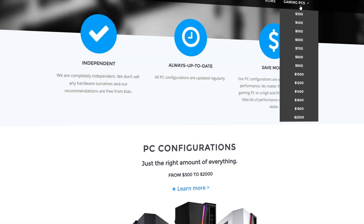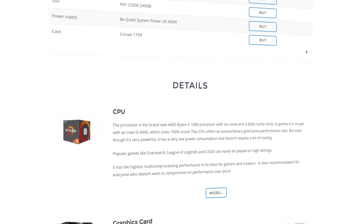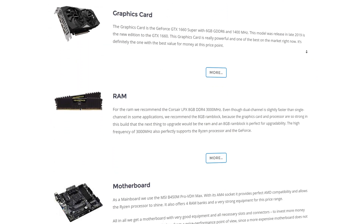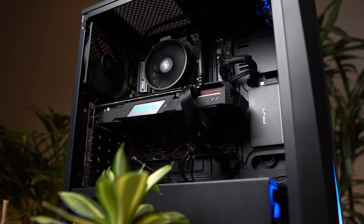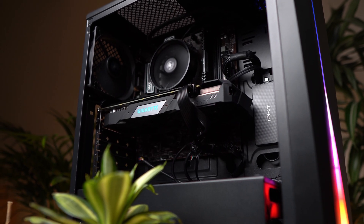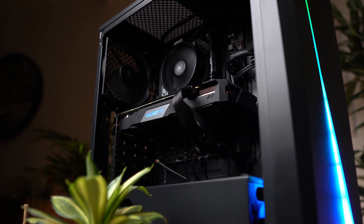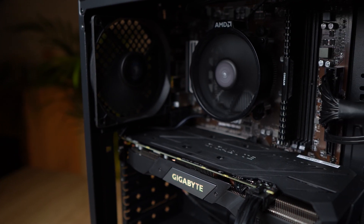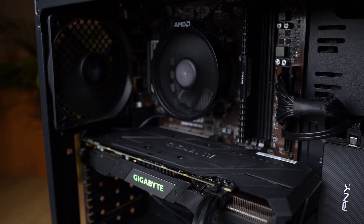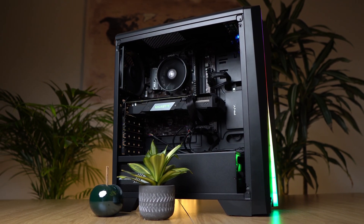You can also find this build and builds for all other price categories on my homepage. They are updated regularly, so if you watch this video a few months from now, you can always go there and find the latest builds with guaranteed best value for money. Before we dive into the game tests, I would love if you gave this video a thumbs up, as it helps my channel quite a lot and helps me continue making these videos. If you like this video series, you can subscribe and click the bell so you don't miss out on future videos.